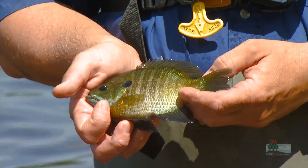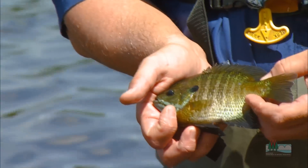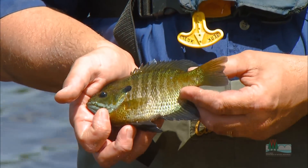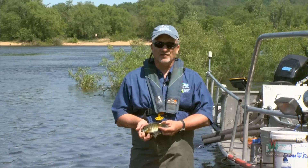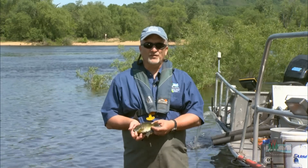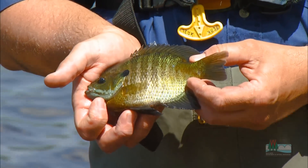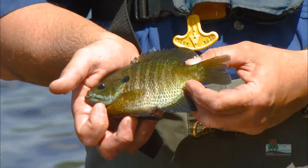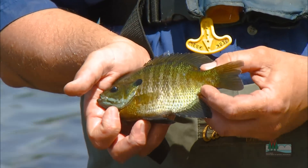Another strategy that males use involves what are called satellite males. These males actually look like females — they mimic a female, coming into the nest at the same time a true female is spawning with the male. They try to dupe the male into thinking he has a second female, when in fact they're a male in disguise trying to steal a fertilization. So the spawning ecology of the bluegill, this most common and well-known species in the state, is just a fascinating aspect that people really don't know very much about.